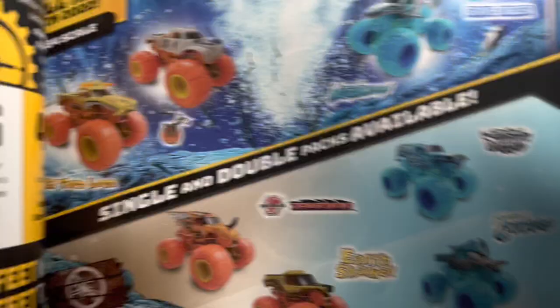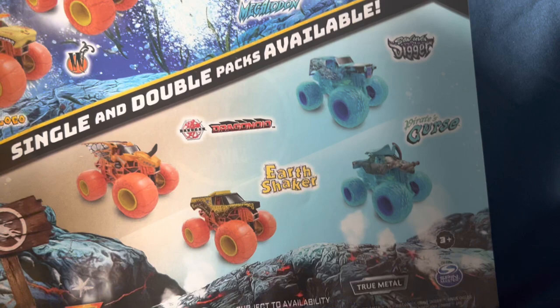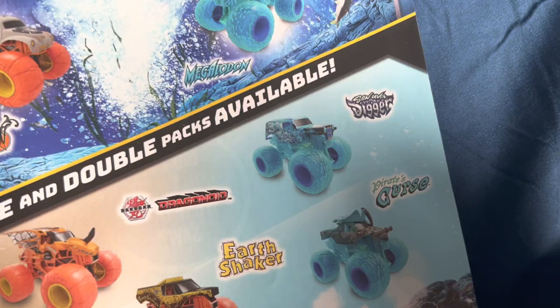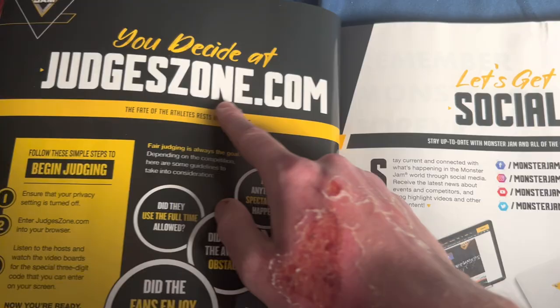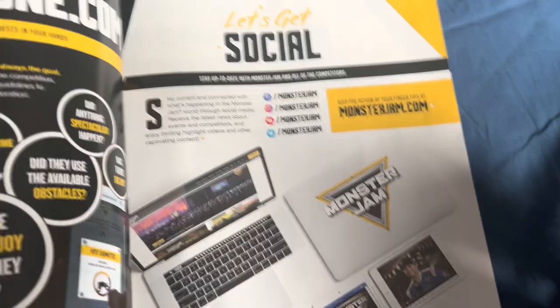Single and double packs — we have Bakugan Dragonoid and Earth Shaker, and Son of a Digger and Pirate's Curse. We got various trucks including what looks like El Toro Loco in yellow. There's JudgesZone.com — it's pretty mid, not really that good. I like the idea of fan judging for more fan interaction, but it's just kind of dumb. And then social media plugs, as always at Monster Jam.